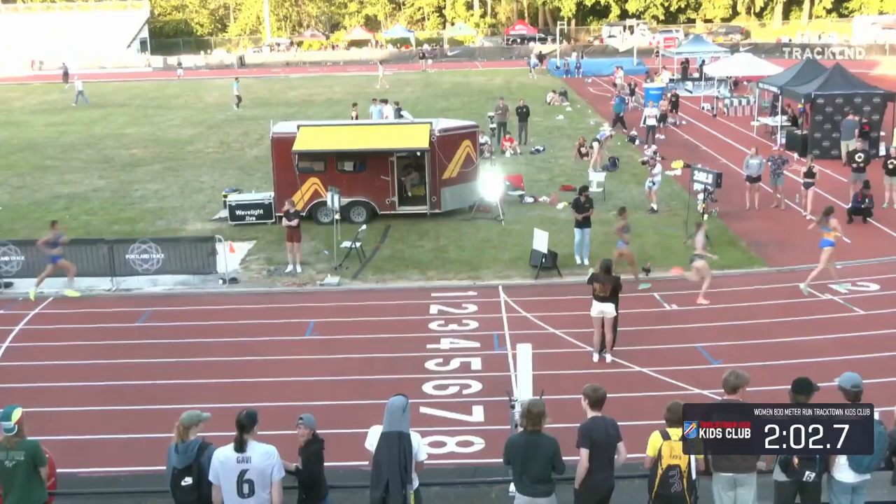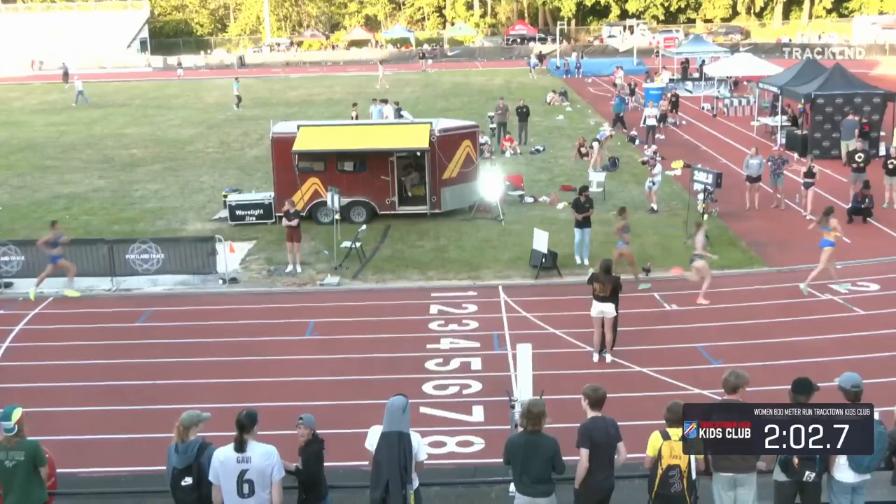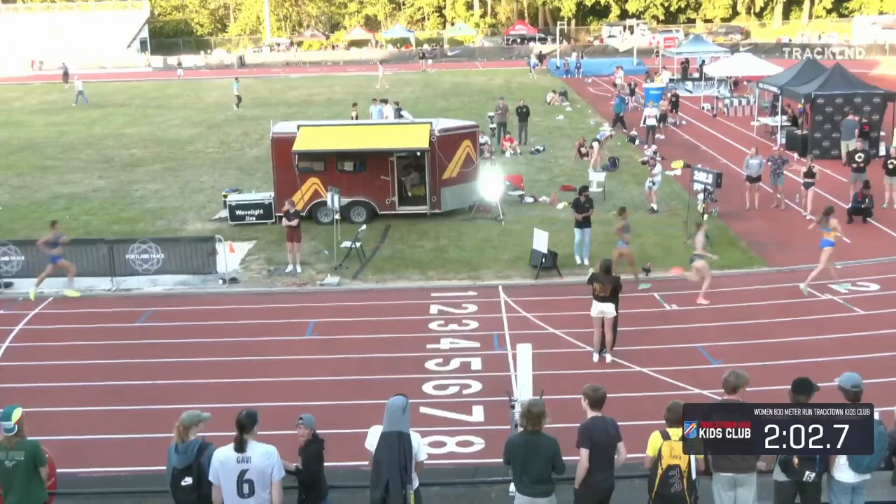A huge victory here in the Electric Forest for Nia Akins as she ducks under the two-minute mark — 1:59.37. The Brooks Beasts have had a storied history here in the 800 meters at the Portland Track Festival, but it has been historically on the men's side. Tonight, Nia Akins notches her victory for the women.